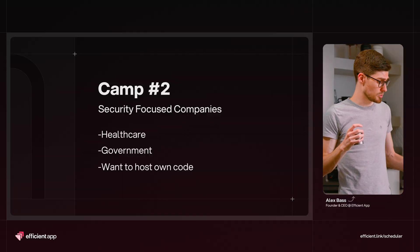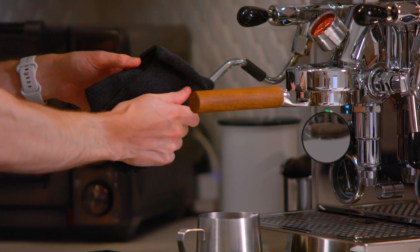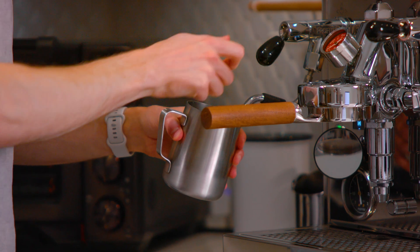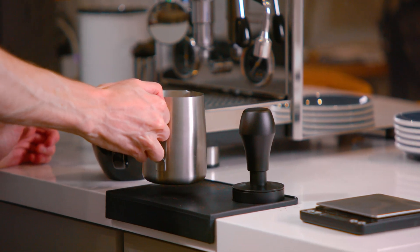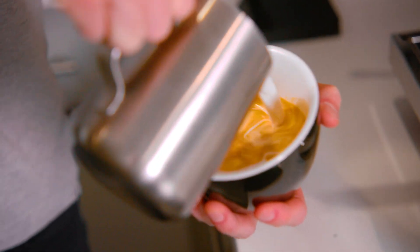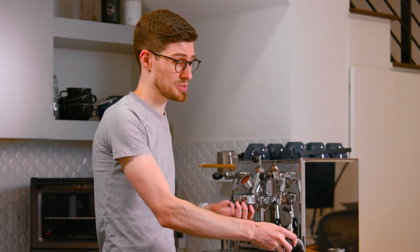Then there's camp two. If you're working in a super sensitive place like healthcare or government, and the data you're dealing with can't be seen by anyone else or on anyone else's servers, open source means you can literally self-host it on your company's servers. More and more companies are actually going the open source path, especially with everything coming out around AI — code is becoming a commodity.